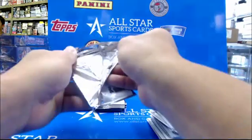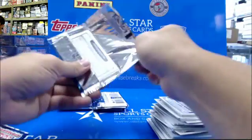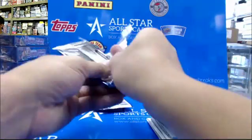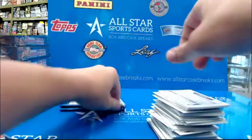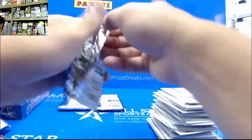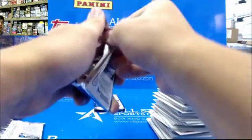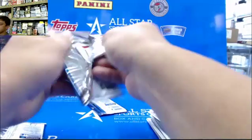This is Draft Hobby. Draft hobby — $71.99 for a hobby box.